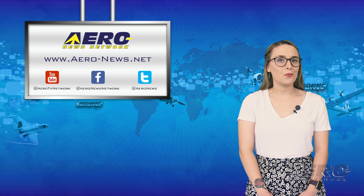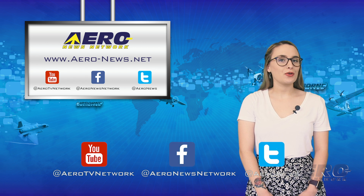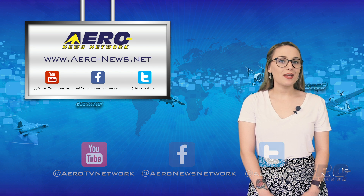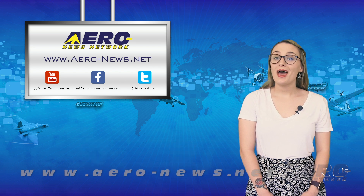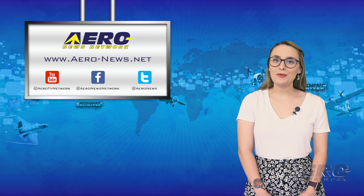And that was our last story for the week. We appreciate you tuning in. Don't forget to like and subscribe before you go. You can also check us out on Facebook and Twitter. For the latest aviation and aerospace news, head over to aero-news.net. Have a wonderful weekend — I'll see you again on Monday.